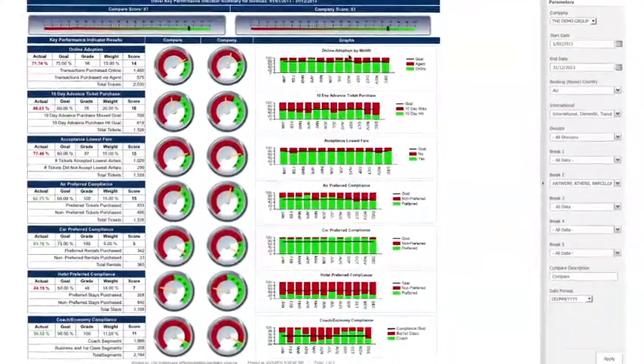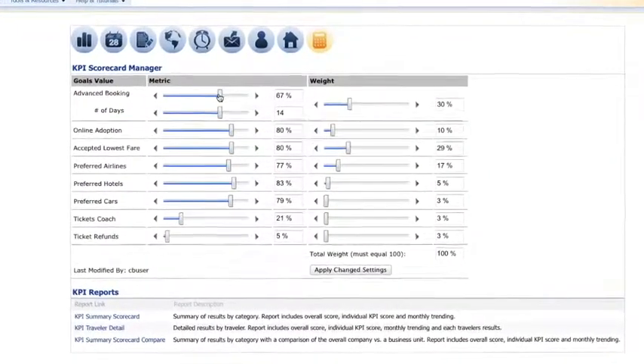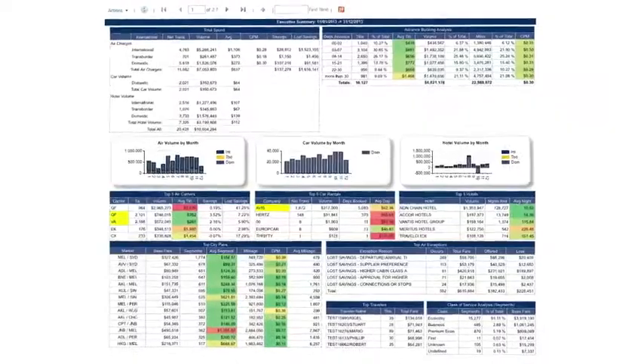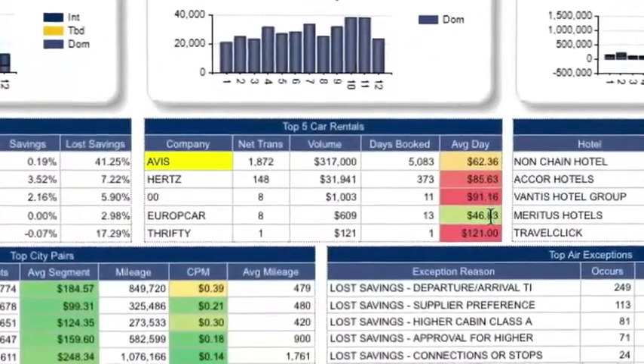Dashboard and interactive KPI scorecards allow you to track, monitor and measure core areas within your travel program, and heat mapping capabilities allow you to zero in on where you're performing strongly or need more work.